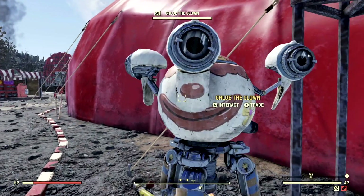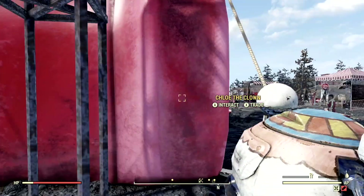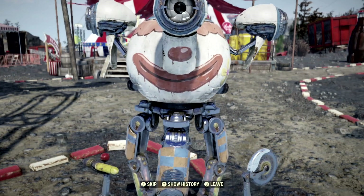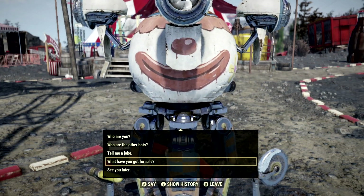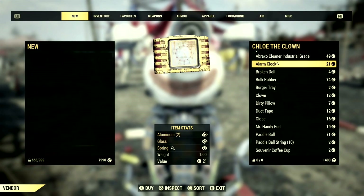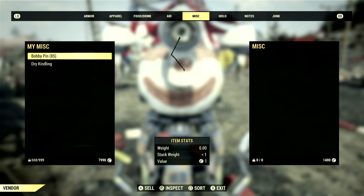This is Chloe the Clown. You can interact with her — happy Nuka-rific day to you, Chloe! You can just talk to her and see what's going on. Right in here you can see what she's got for sale. There's a bunch of junk over here, but the main thing we are going to be looking for is over in her plans.